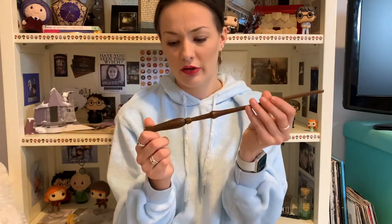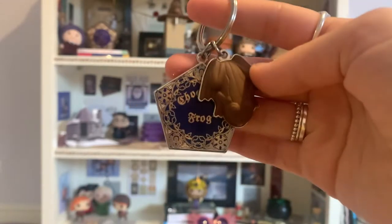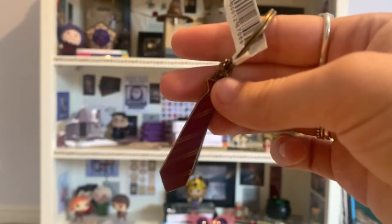The first and probably most exciting is Luna's wand — wands are expensive and I only have a couple, and now I have Luna's as well. Luna's is one of the coolest ones, I think. Then she sent me this chocolate frog key ring, which is about to be put on my keys with Ginny because I'm obsessed with it. And then to go with that, we've got another key ring which is a Gryffindor tie key ring. That'll be added to the collection soon.